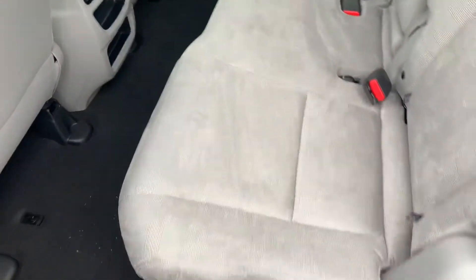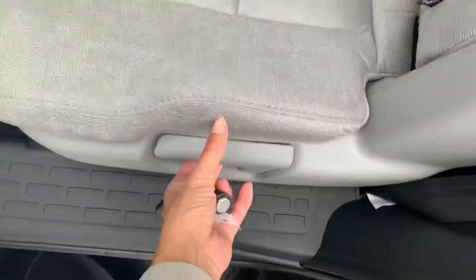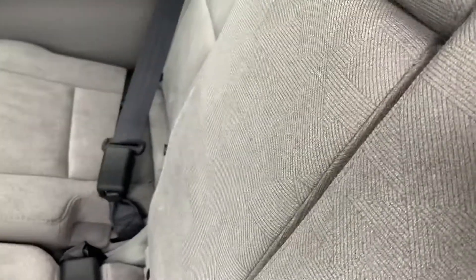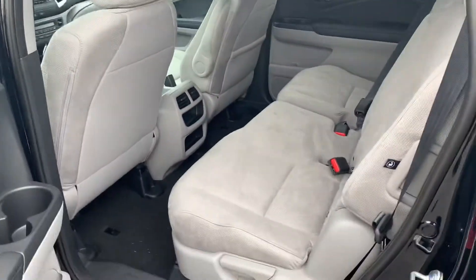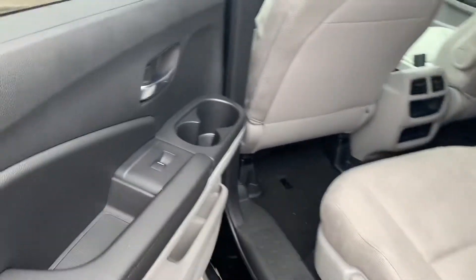This is also customizable — you can recline it a little bit, which is a nice feature for the back seat. There are also cup holders here and in the third row.